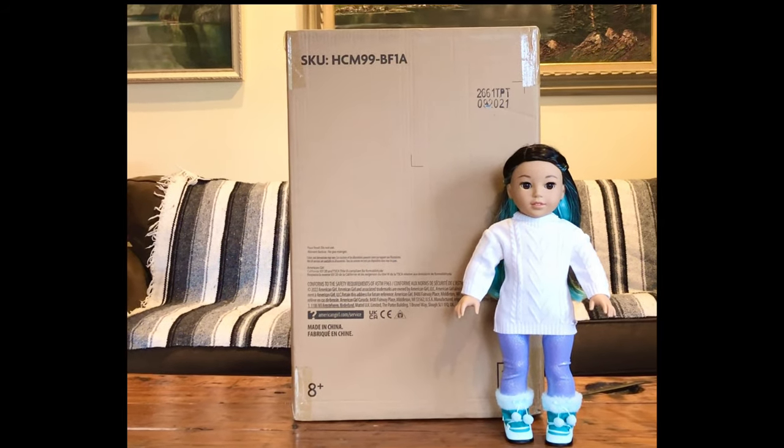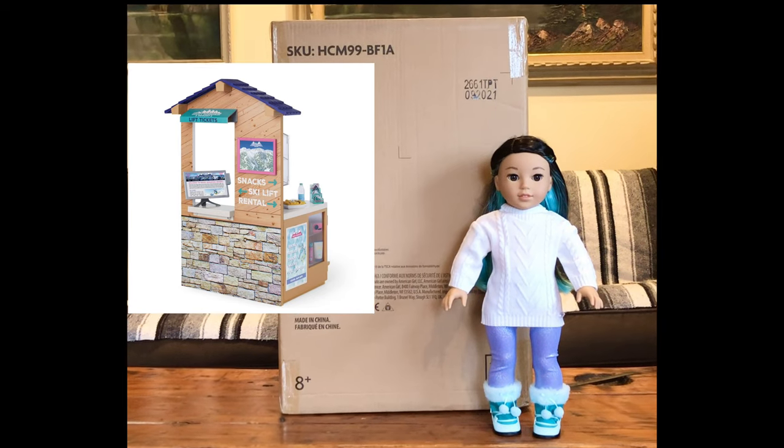Hi, this is Rainbow Unicorn Cat 1. Today I'll be unboxing Corinne's ski shop.